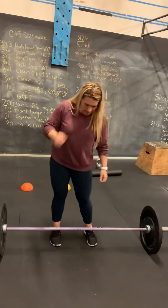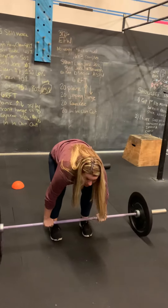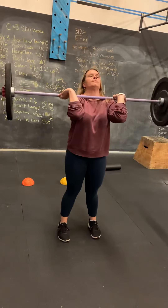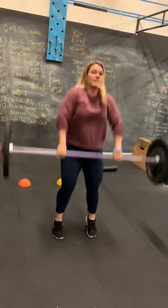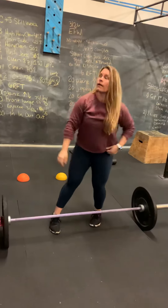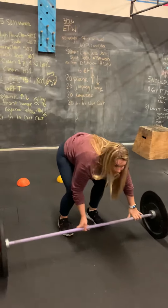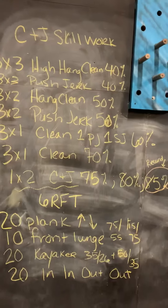We'll do one set of two at 75%, one set of two at 80%, and one set of two at 85%. We're going to record and modify our last set of two, which will be at 85% for a clean and a jerk, and then back into one more clean and jerk on that. So one set of two at 75%, one set of two at 80%, one set of two at 85%. After you finish that, I'll zoom back in on that one more time so you can see and look at that.